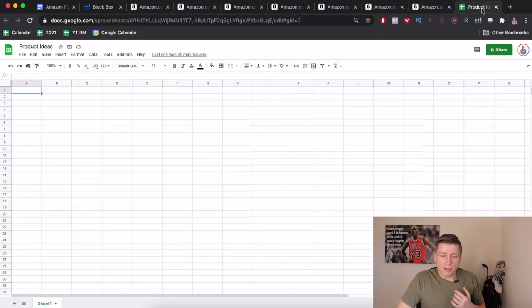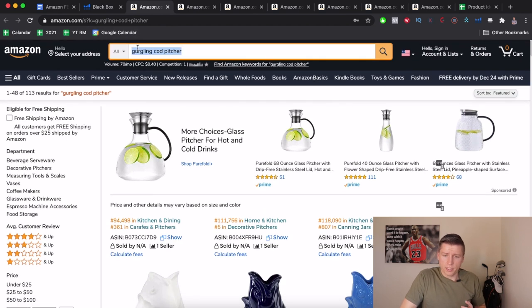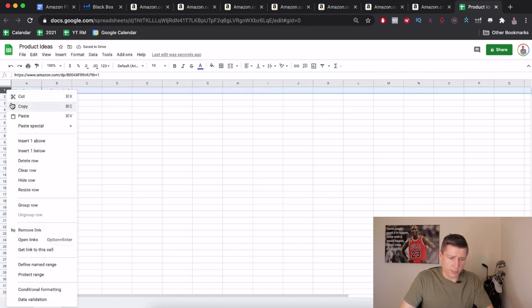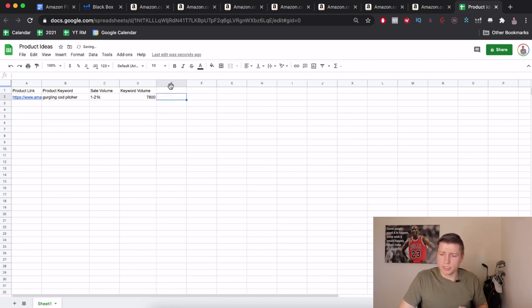When I find a product I like, I grab the link and put it in an Excel sheet where I track all my ideas. I set up columns for product link, product keyword, sales volume — it was doing $1,000 to $21,000 — and keyword volume, which was about 7,800. That way if I find 10 products I like, I have options and backup plans instead of starting from zero after two weeks of research.